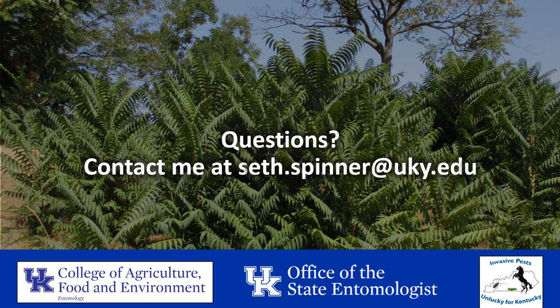And that concludes my webinar. I hope you found this informative and that this information will be helpful if the Spotted Lanternfly ever shows up in your county. If you would like some more information on this pest, there's a fact sheet in the shared folder where you found this presentation that you can check out. Also, if you have any questions, feel free to contact me at seth.spinner@uky.edu. Thank you.